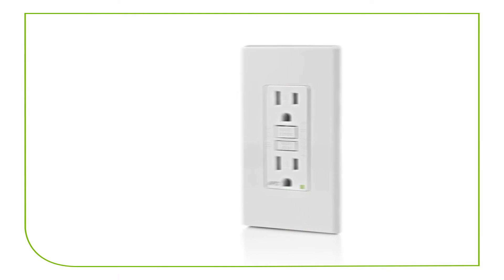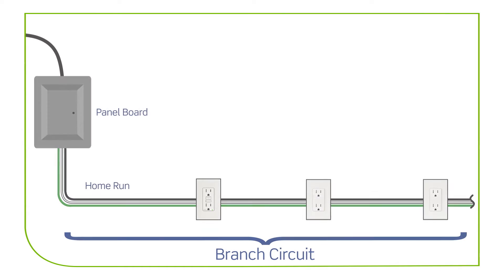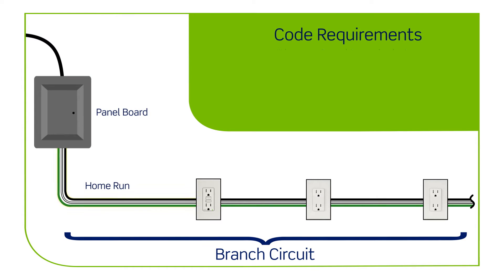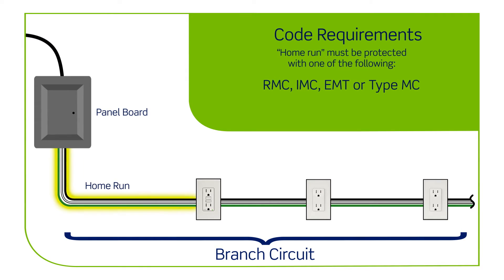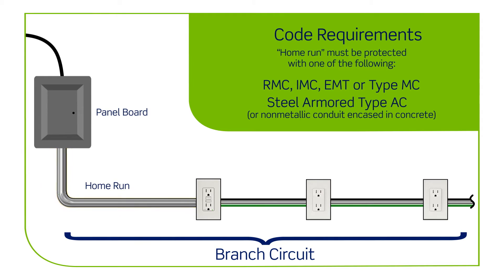An outlet branch circuit OBC-AFCI can be used as an option with the following code requirements. In order to meet code, the home run portion of the branch circuit — which is the wiring between the electrical panel and the first outlet — must be protected with RMC, IMC, EMT, or type MC or steel-armored type AC, or non-metallic conduit encased in concrete.